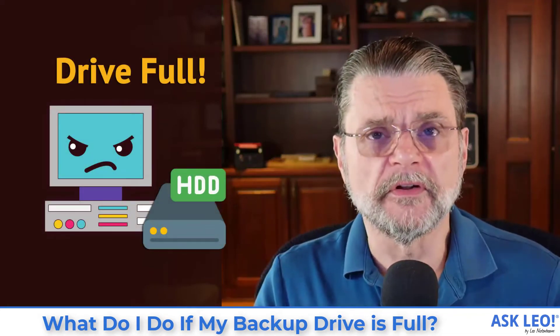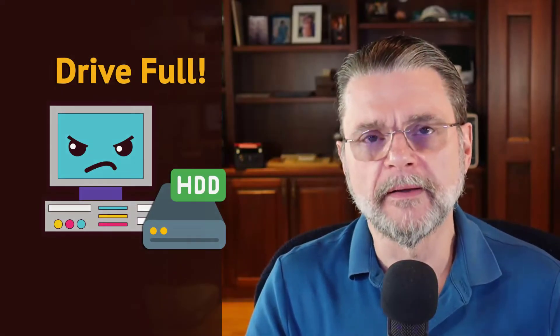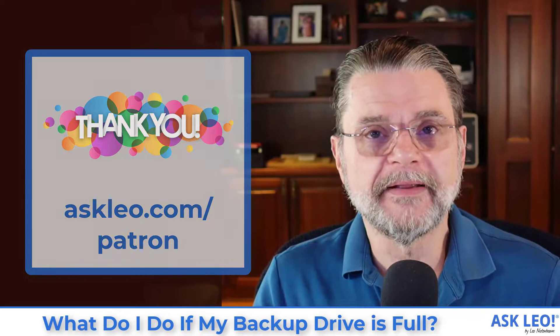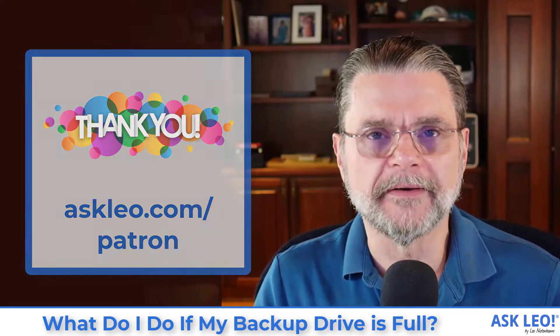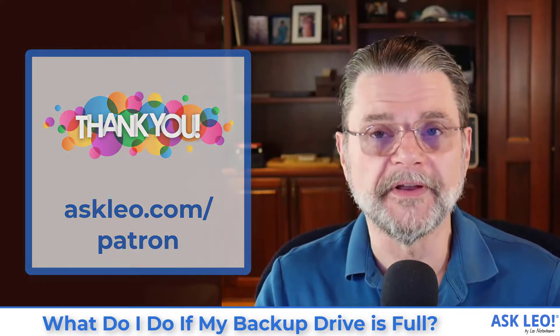What do I do if my backup drive is full? Hi, everyone. Leo Notenboom here for askleo.com, sponsored in large part by the patrons of Ask Leo. If you're not a patron, visit askleo.com/patron to find out how you can help and get access to patron-exclusive content and an ad-free experience on askleo.com. Thanks for thinking about it and thanks for however you continue to support Ask Leo.